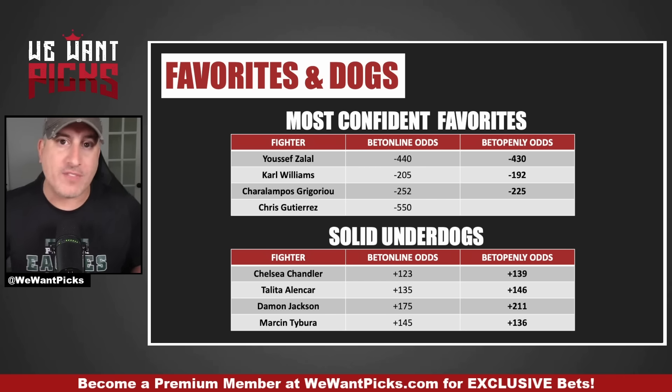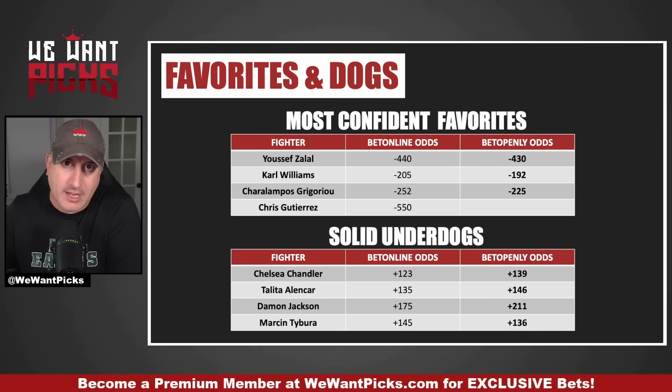Talita Alencar at plus 135. This is a rematch. If you go back and watch the first fight — it's three rounds — Talita won the first two rounds and was going to win the fight. She got a little beat up in the third because she was exhausted and her opponent took advantage. Her opponent had a 10-8 round in the third and tied the fight up. But Talita is a decent underdog. The reality is she won two of three rounds. With an old-school judge, she would have won that fight outright. It's not crazy that if she gets her cardio under control and has a little more success wrestling, she wins this fight.